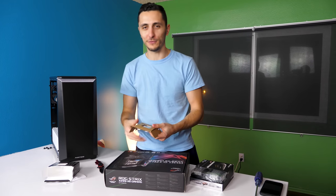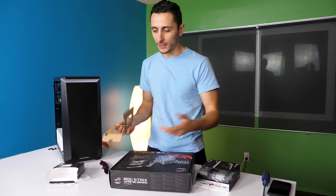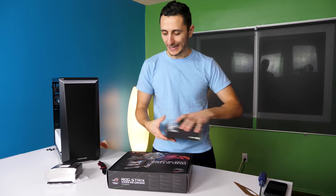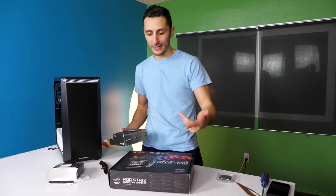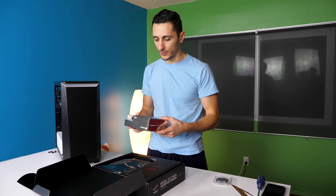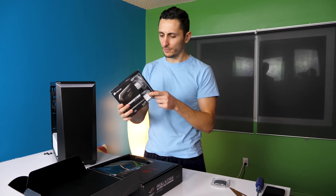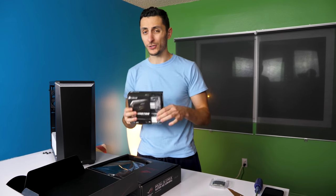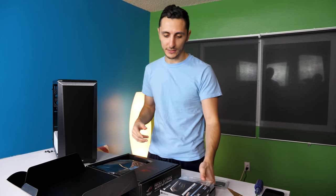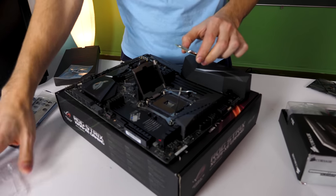For some reason, when I announced subscriber builds, people assumed I was doing it for free or buying the parts — that is not the case. You have to buy the parts and send them over, or in his case, give me the money and I purchase the parts. There is one part he's actually using from his old PC: 32 gigs of RAM — I think these are 3400 MHz Corsair Dominator Platinum. Pretty expensive, so I'm glad he's reusing them. Let's pop this beast into the socket.